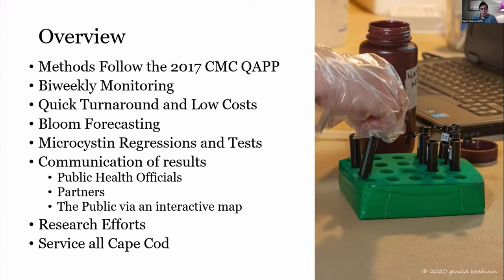When conditions arise that require higher frequency sampling — around bloom conditions or elevated expected toxicity — we increase that to weekly or higher. We also proactively communicate what we're seeing with the partners in our network: our pond coalitions and health officials for the towns we operate in. A key purpose we serve is our very quick turnaround time — if we sample in the morning, we might have data ready by that afternoon to get results to the people who need them and the town officials to make their decisions.